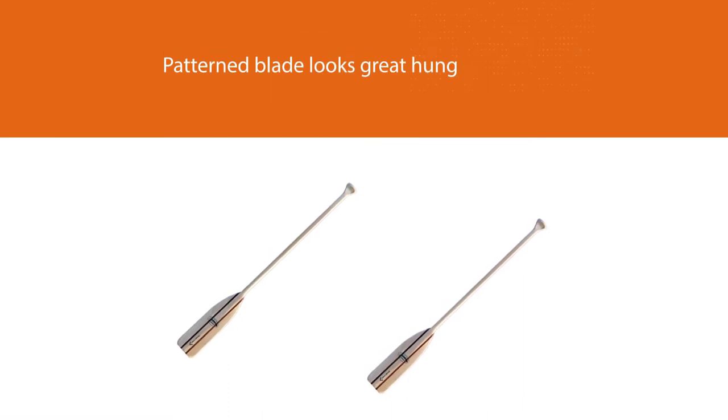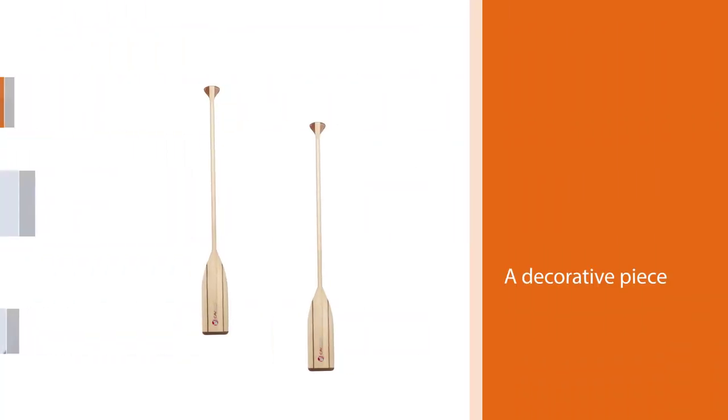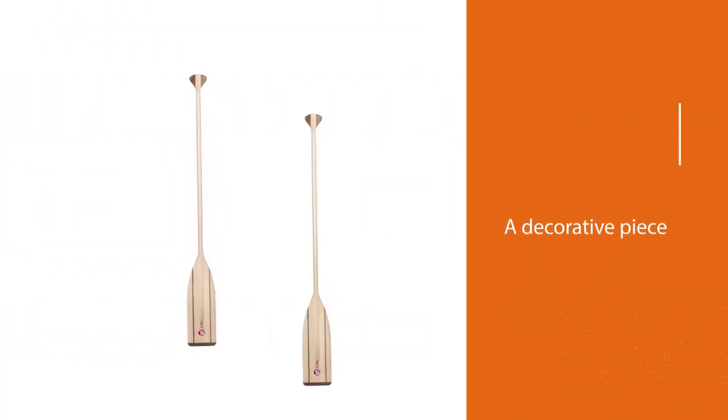When it's time to store the paddles for the winter, the patterned blade looks great hung on the wall as a decorative piece. In addition, many paddle fanatics prefer Cavernous for their paddles since they are both functional and aesthetically pleasing.